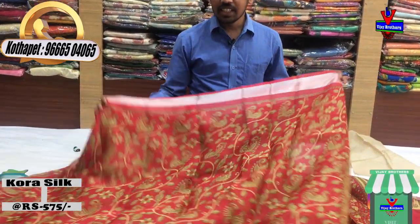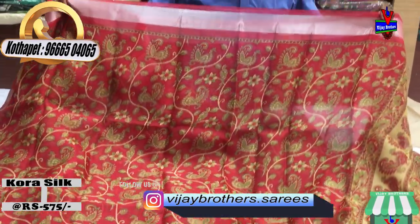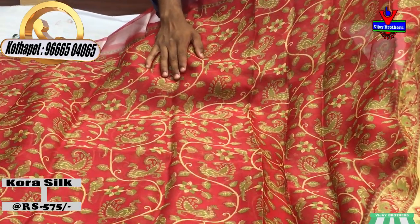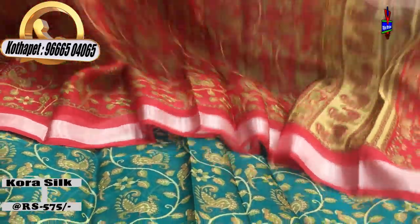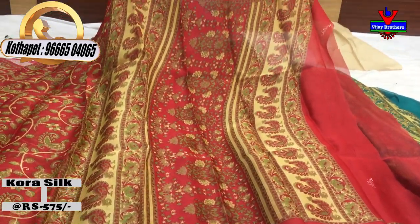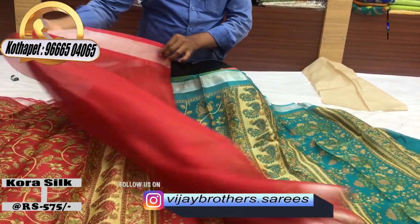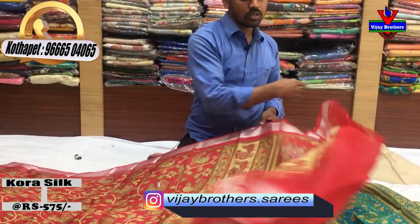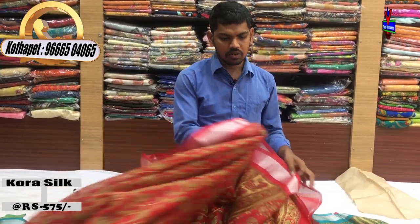We have a red color combination. With the red color, we have a silver-colored jerry border, and with the creeper work we continue with the second-way border and creeper border. We have a blouse design for 1 meter. This cost is only 575 rupees.